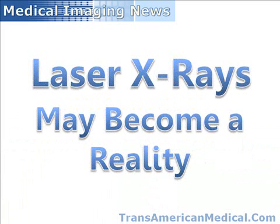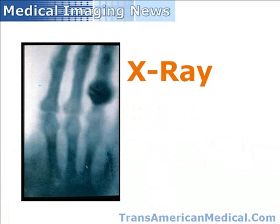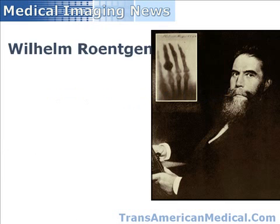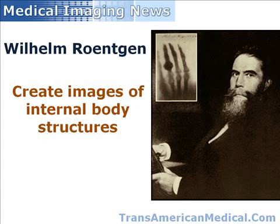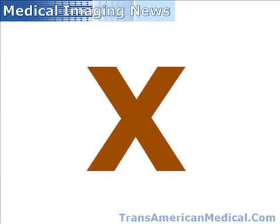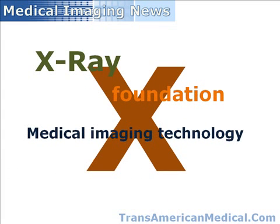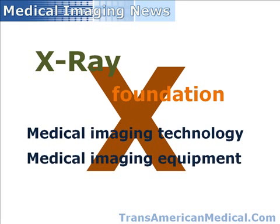Laser X-rays may become a reality. X-rays have been in use as a medical imaging technique since around 1895, when Wilhelm Röntgen discovered that he could create images of internal body structures, such as bones and some tissues, by passing electromagnetic waves through the body. He labeled the phenomenon X because he did not initially understand the composition of the rays. Since that time, X-rays have been the foundation upon which medical imaging technology and medical imaging equipment have been built.